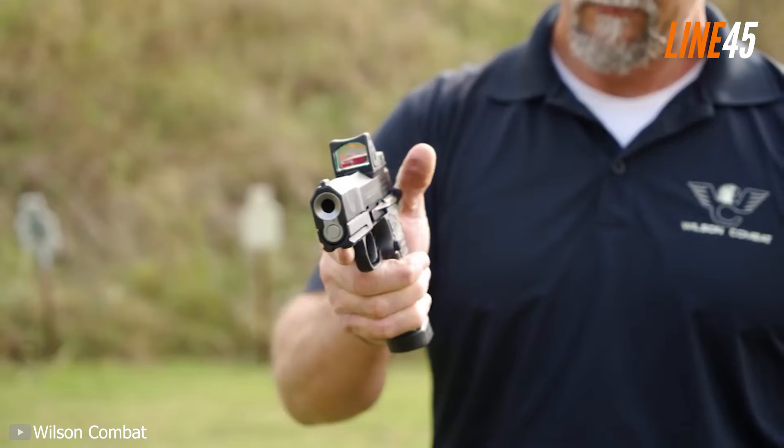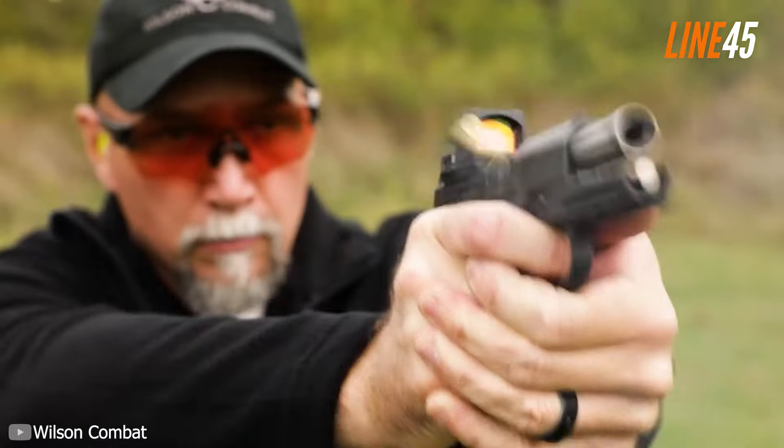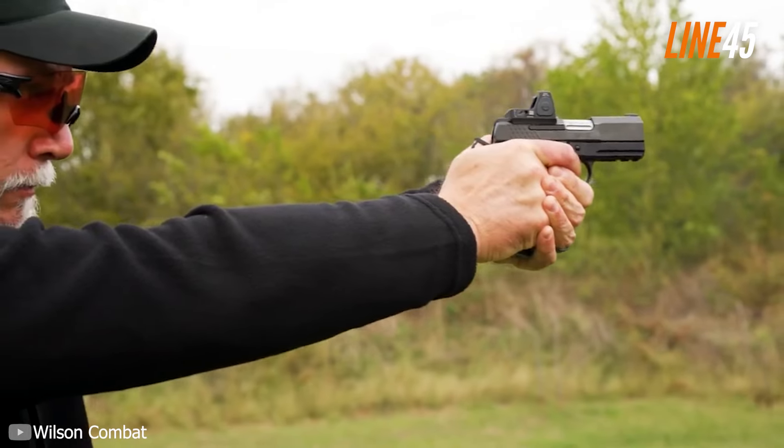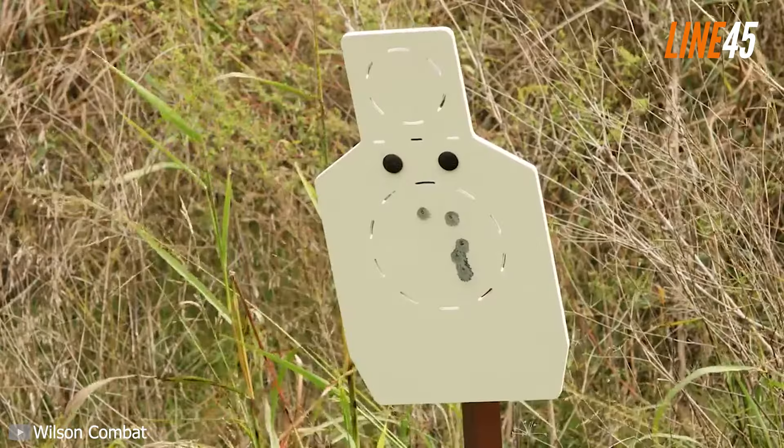Still, I'm not here to show you the cheapest 2011 guns, but the best of the best. What's up everyone, this is your boy Ted from Line 45. In this video I am going to showcase a number of pistols that I think will dominate the 2011 market this 2024.